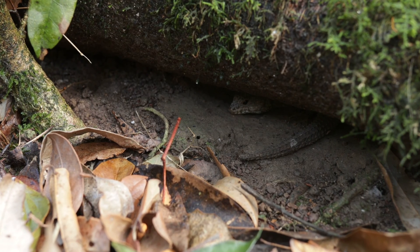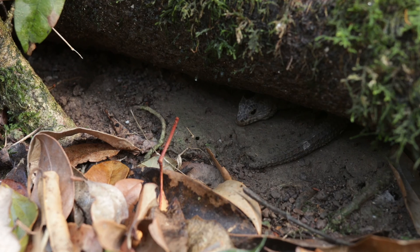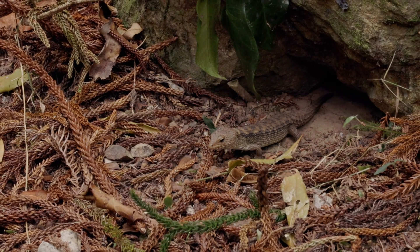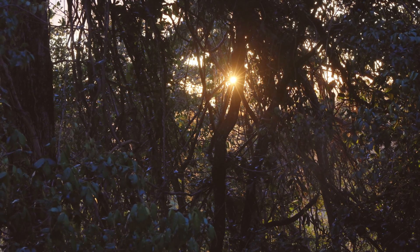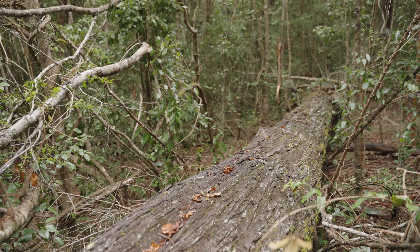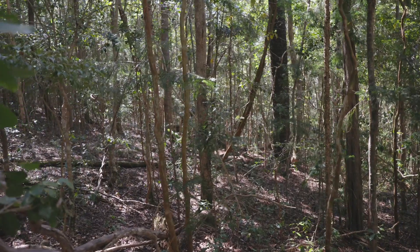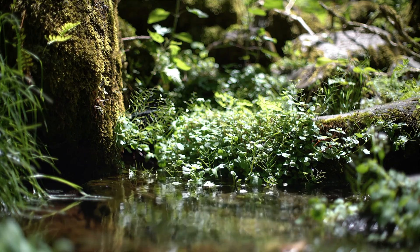We find that the Nangoa spiny skink is quite active in the dusk and dawn periods, between about when the sun sets and a couple of hours after. They're only found in this semi-evergreen vine thicket. We're not 100% sure why, but it's probably got a lot to do with the soil types and the climate — it's quite a lot cooler.